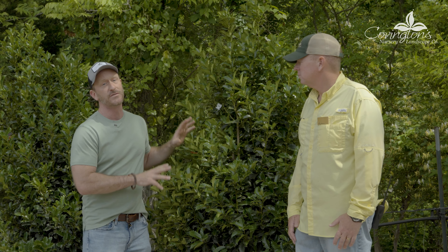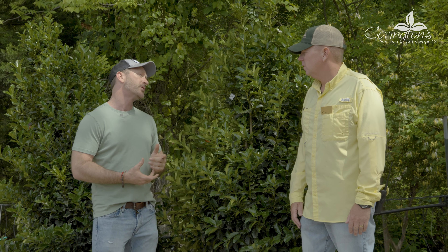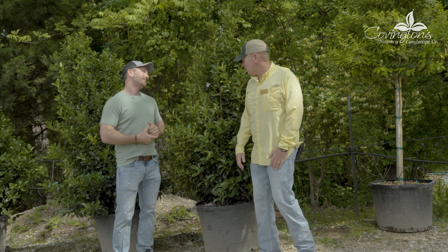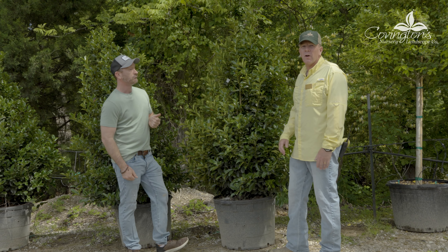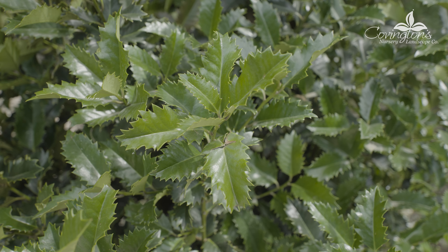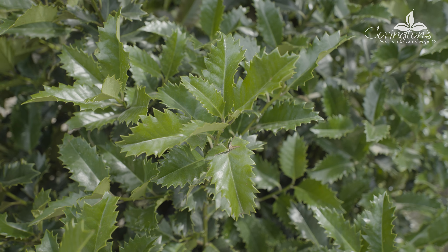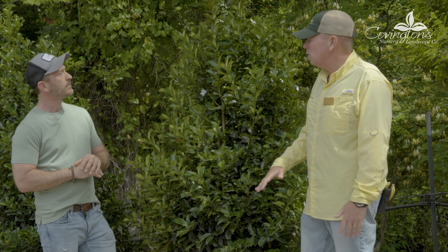We're up here at Covington's Nursery today with Nathan and we're talking about privacy screens. I thought, what better place to start than the holly, which I think of as just a classic choice for a landscape. What makes hollies such great screens is they're so easy to take care of in our area. Almost all of the hollies are evergreen, which is a great benefit to the screen. They also leave very little mess or trash — they're great around decks, swimming pools, patios.